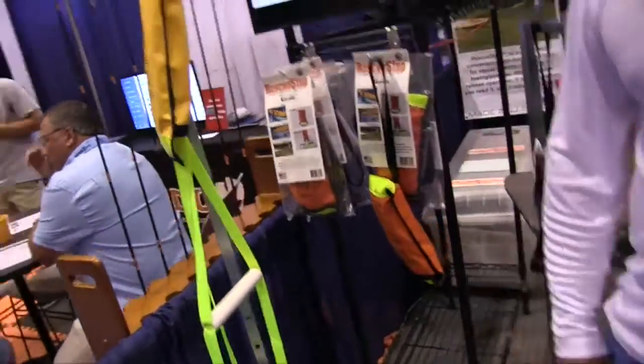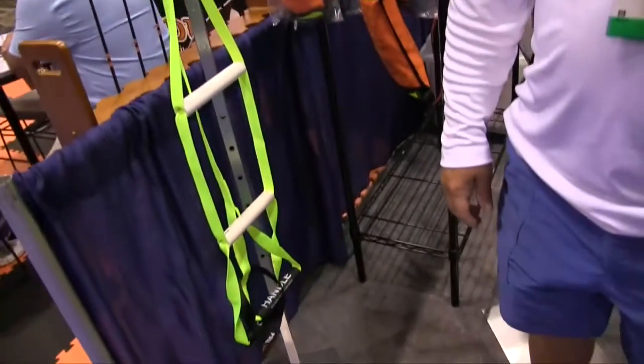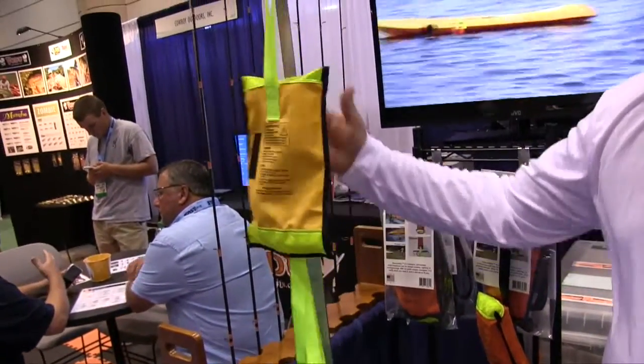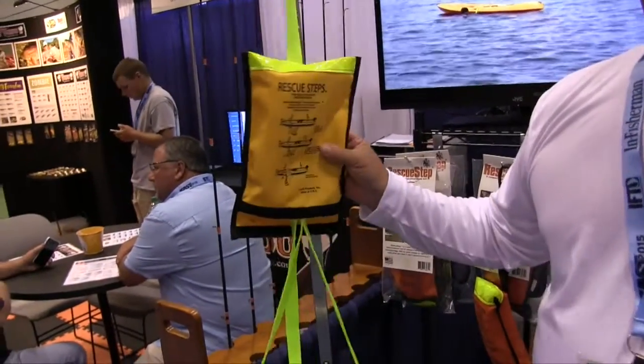The other end of course is mounted on a cleat in the boat, so it's a nice, secure, easy-to-use ladder system. We've also got Velcro sewn into the product so that once you've attached it, you put another piece of Velcro on your boat and it's not flopping around when you're running.